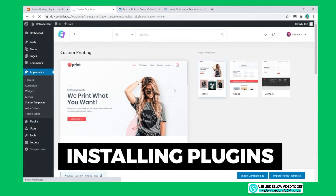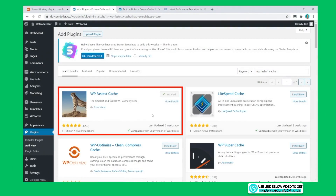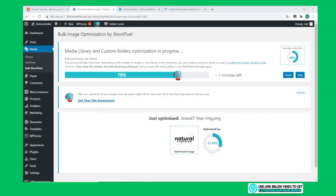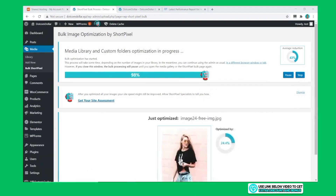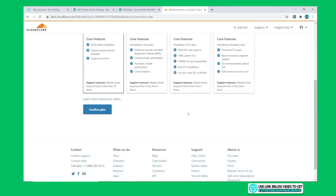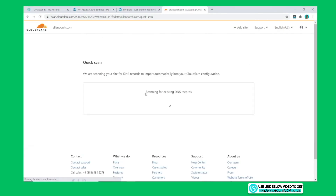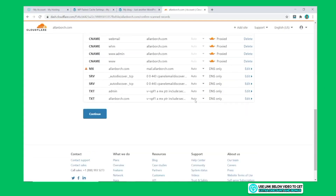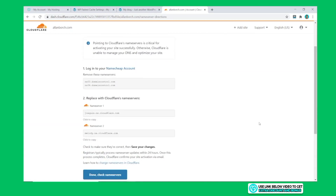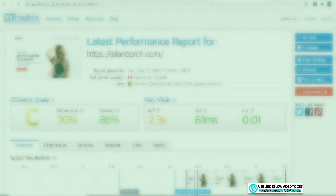The first plugin is WP Fastest Cache for speed optimization, the next is the ShortPixel plugin for image optimization, and lastly I'll install the free Cloudflare app, which will also increase website performance with their CDN. Installing all these apps makes it more comparable to what you'd do in real life when setting up a basic website.